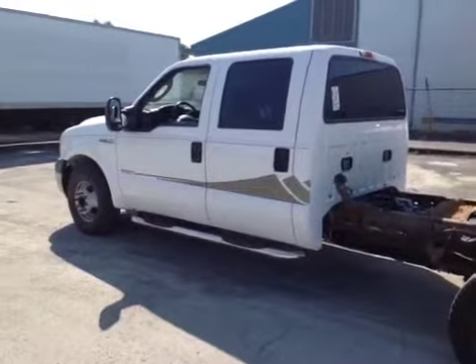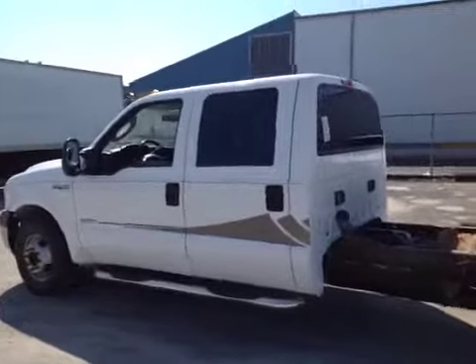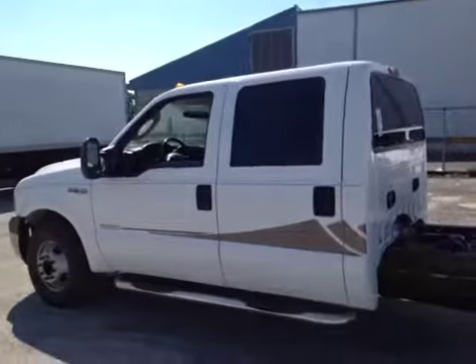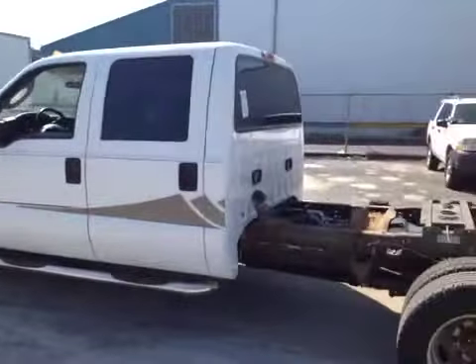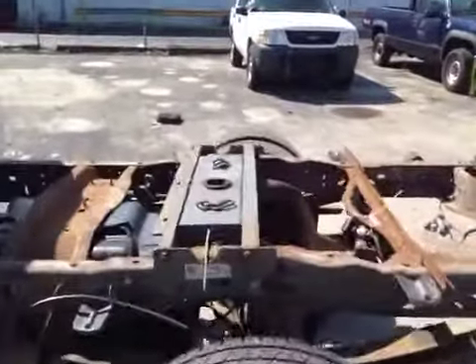Hello, here you're looking at a 2006 Ford F-350 Super Duty, it's a turbo diesel, and this is set up for a trailer toter — has your fifth wheel option package here.